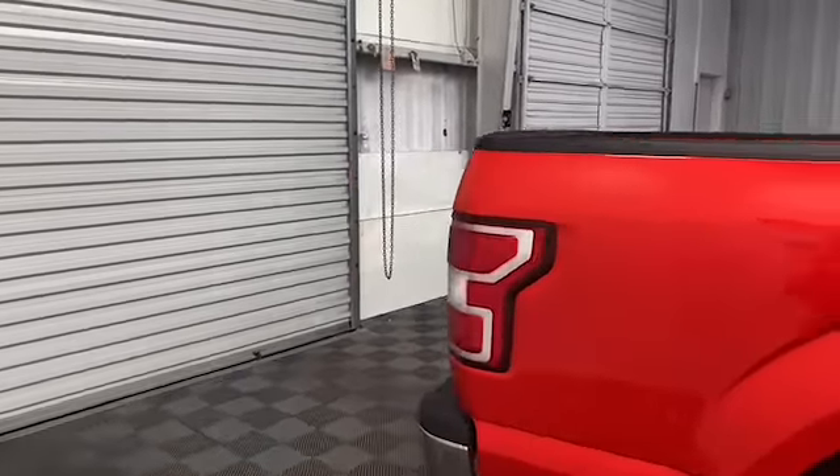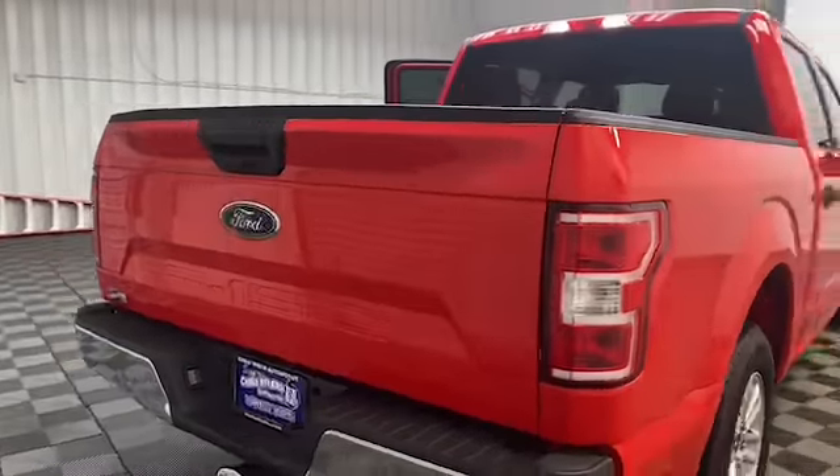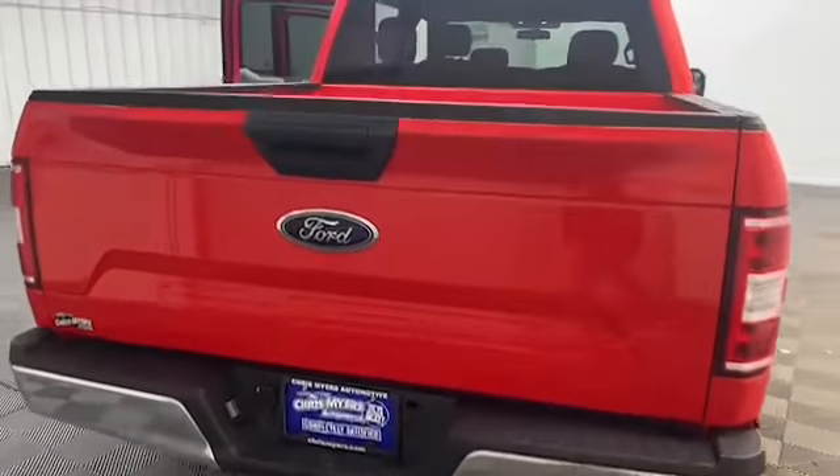On the outside of this F-150 you have a rear backup camera and a towing package with trailer sway controls.